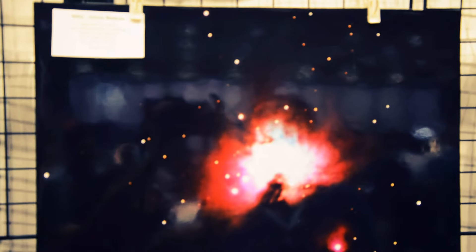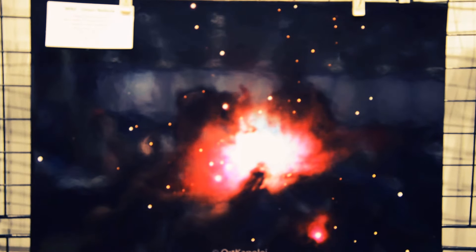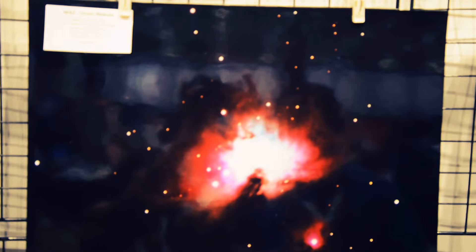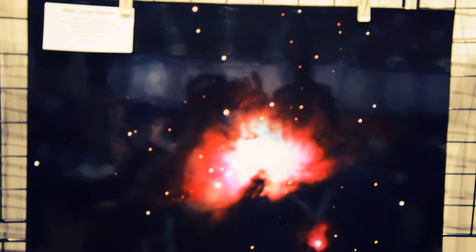The next one is the Orion Nebula, M42. I took that back on April 1st. I put my camera attached to my Meade LX90 on the worm gear mount so I could continue to track the object nicely, and I was able to do a one-minute exposure of that photo.